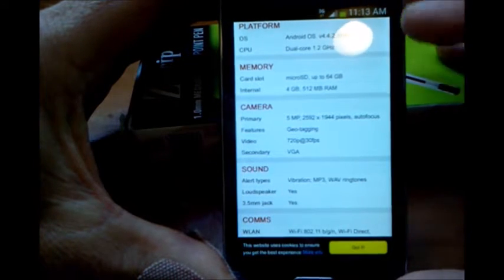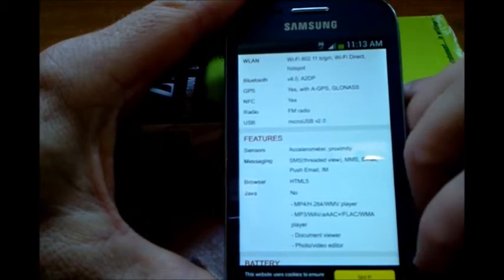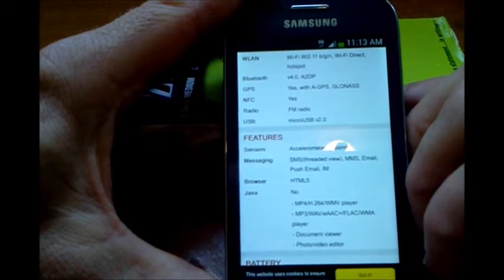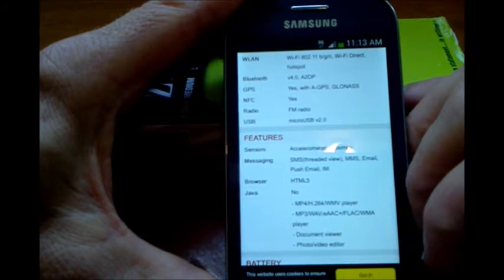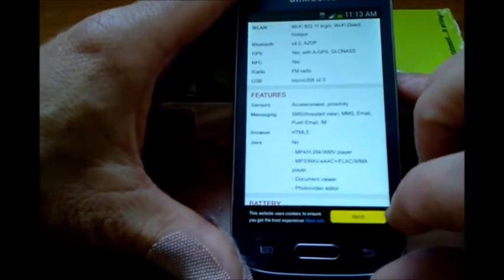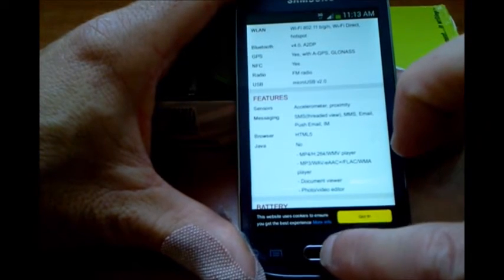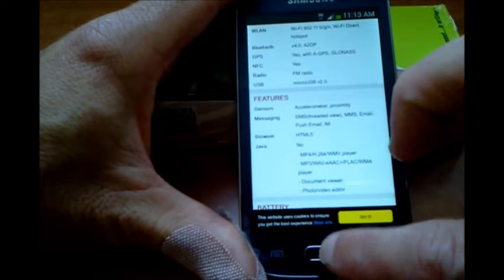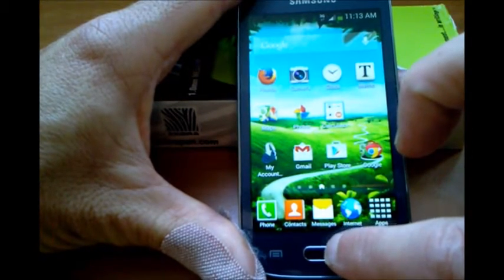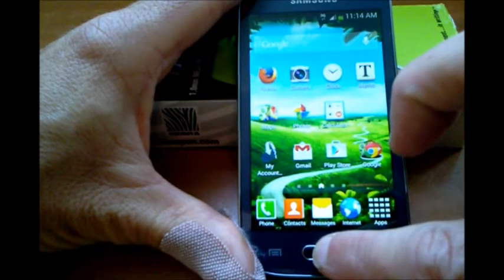It's even got 8 gigabytes of internal memory. If you're looking for your task manager when you want to close programs and make sure you're not running too many programs in the background slowing down your phone, what you do with this model — as you can see here — is use the analog home button. Hold the home button to get to your task manager to monitor your open apps.